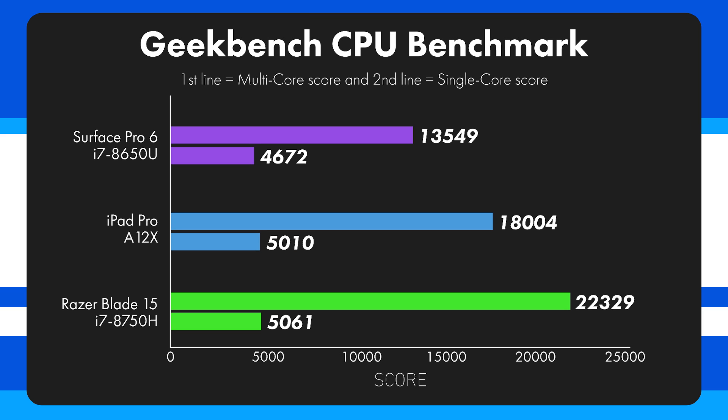On the Geekbench CPU benchmark, the Surface Pro 6 scores 13,500 multi-core, the iPad Pro scores 18,000, and the Razer Blade 15 scores 22,300. There are significant gaps between each device. This is a synthetic benchmark — theoretical maximum performance — so real-world results, as we just saw with the render test, can vary considerably.